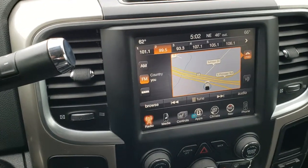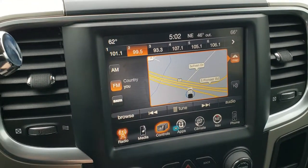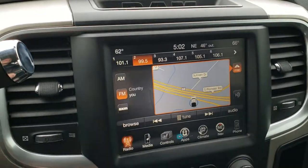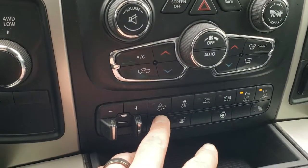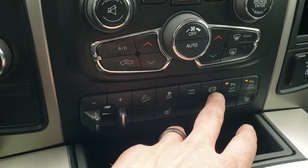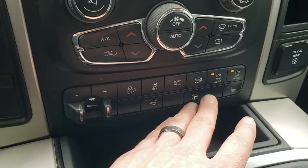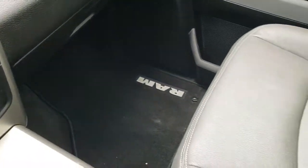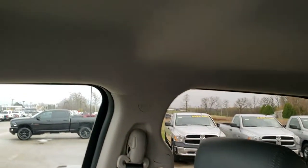It has the six-speed automatic transmission. Comes with the 8.4 inch touch screen radio with factory navigation. You can also control heated seats and the heated steering wheel right there. You can check out the backup camera as well. You have dual climate control, turn dial four-wheel drive, factory brake controller, downhill assist control, stability control, tow haul mode, and factory exhaust brake. You can turn the front and rear parking sensors off or on. Also has a 115 volt, 150 watt plug-in. Passenger seat is very clean — no rips or tears — and it does have side curtain airbags.